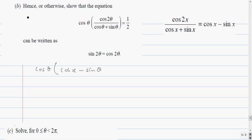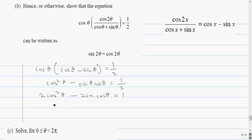We're working in theta, so this gives cos theta times (cos theta minus sine theta) equals a half. Multiplying out: cos squared theta minus sine theta cos theta equals a half. Doubling both sides: 2 cos squared theta minus 2 sine theta cos theta equals 1. Bringing the 1 over: 2 cos squared theta minus 1 equals 2 sine theta cos theta.